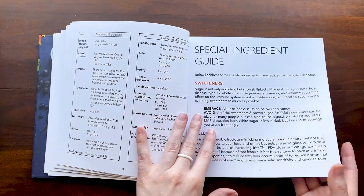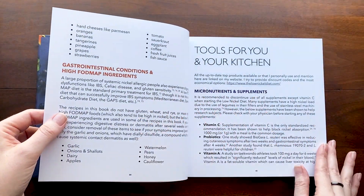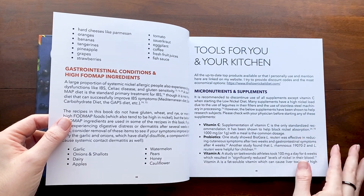I also talk about some different ingredients and specific conditions you may have that could mean you need to stay away from certain ingredients.